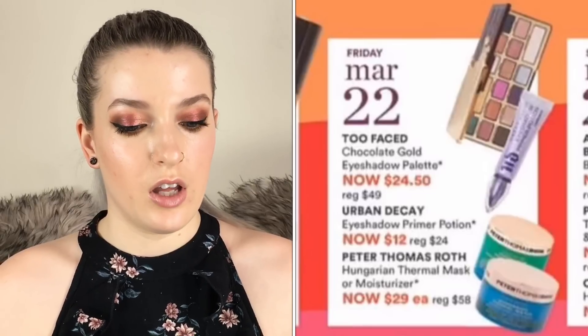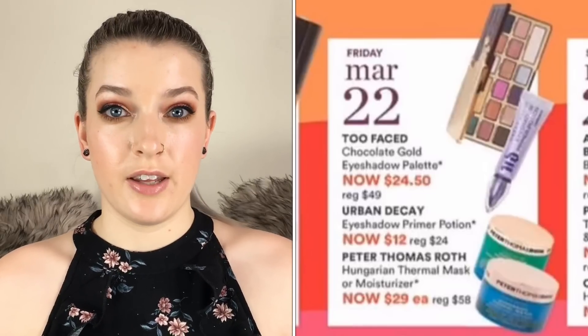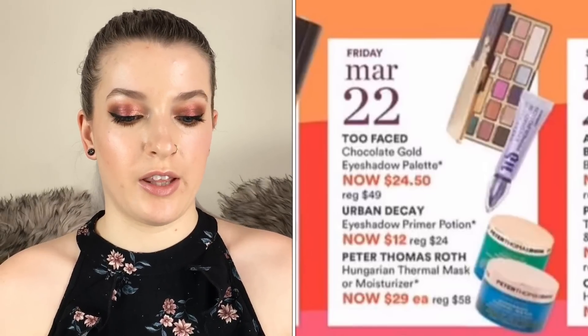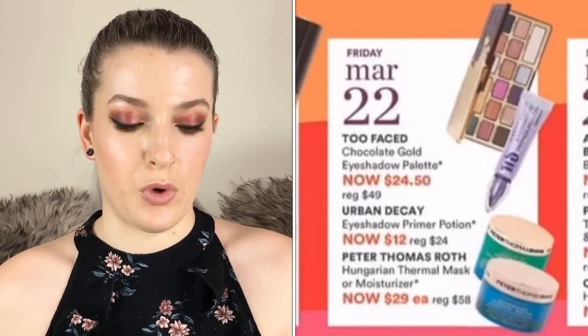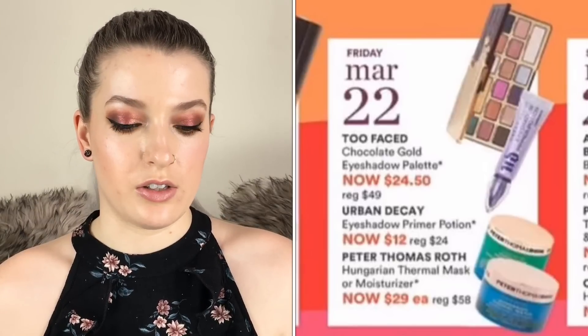Also the Urban Decay Eyeshadow Primer Potion is going to be $12 half off — it's a really good primer, I really like the colored bases more than just the original. Then the Peter Thomas Roth Hungarian Thermal Mask and moisturizer are going to be $29 each. I've heard really good things about the mask so I think I'm going to pick that up, but I heard the moisturizer isn't very good.